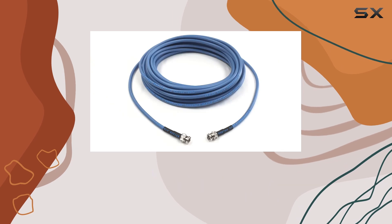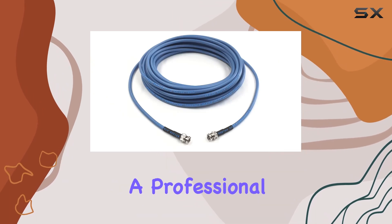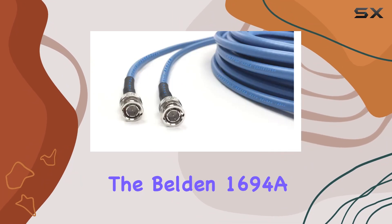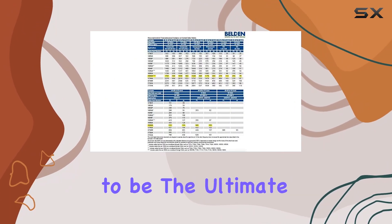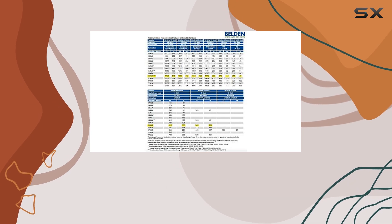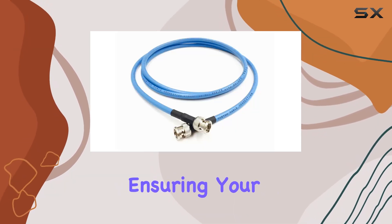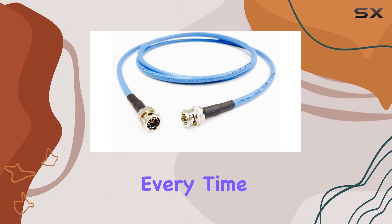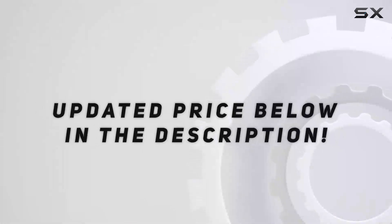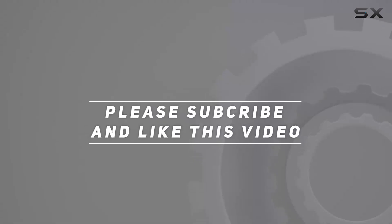Whether you're upgrading your home entertainment system or outfitting a professional broadcast studio, the Belden 1694A 6G HD-SDI RG-6 BNC cable proves to be the ultimate choice. It's a testament to craftsmanship and reliability, ensuring your video signals are delivered with clarity and precision every time. Check out the video description for an updated price, and thank you for watching.